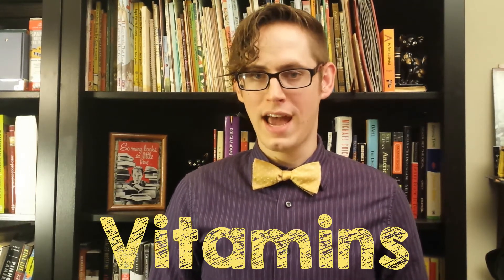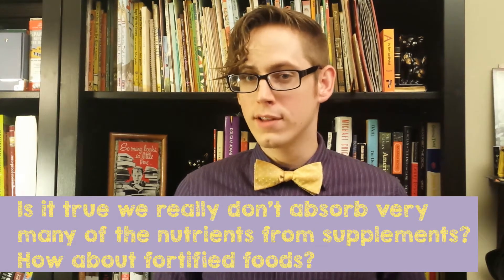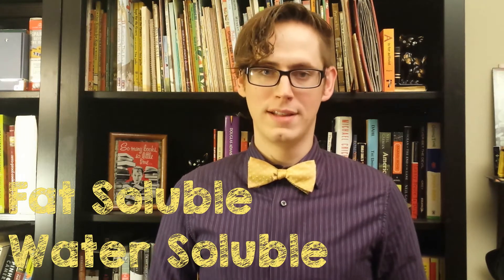Joe from Berkeley, California asks: Is it true that we really don't absorb very many of the nutrients from supplements? How about fortified foods? Well, there are lots of different kinds of nutrients, but specifically talking about vitamins, you can break them down into two main types with two separate answers — the fat-soluble vitamins and the water-soluble vitamins. Let's go find out.